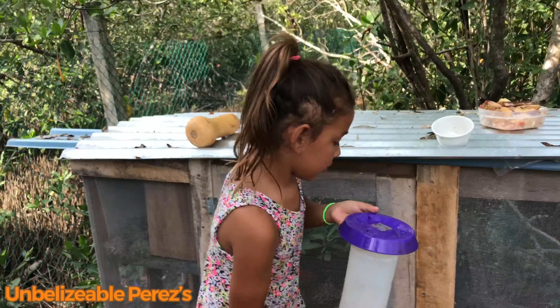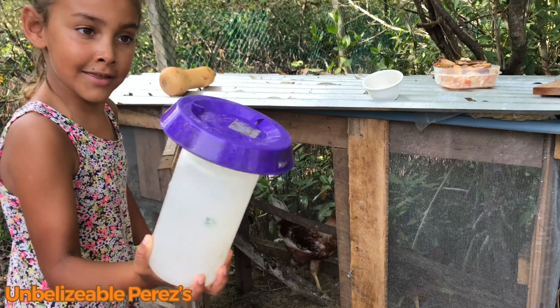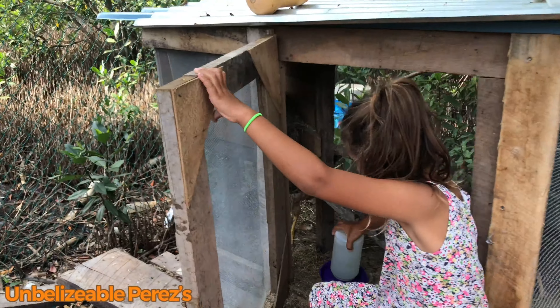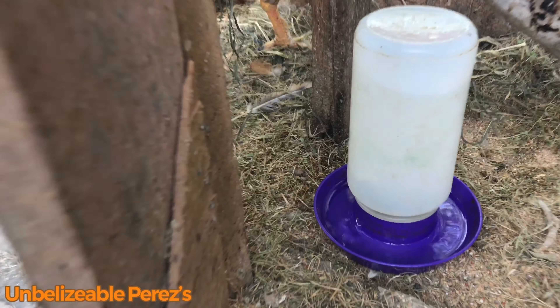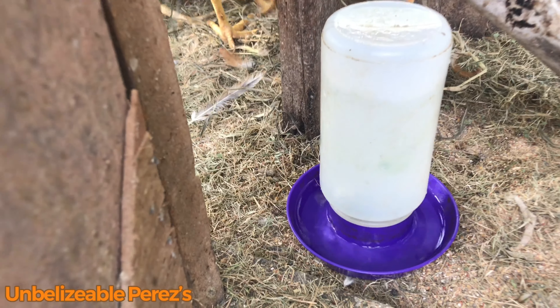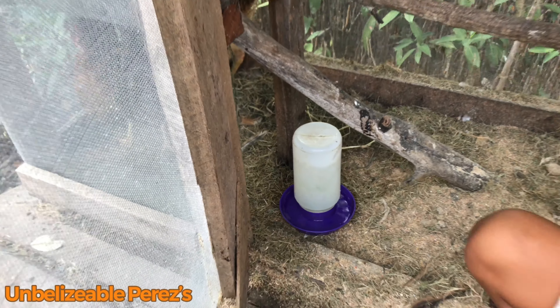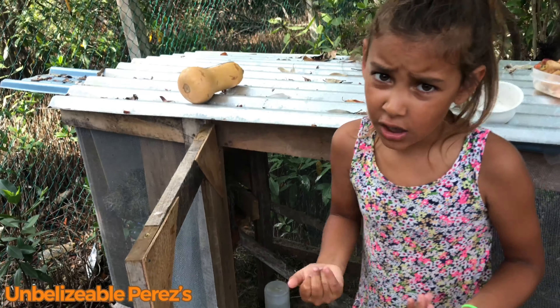You hold it like this, then we put this upside down and come in the cage. Put it where it's always been and it has clean water every time. It lasts for two days, but it's always dirty so we always change it because we want them to be healthy and strong.